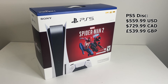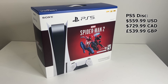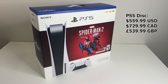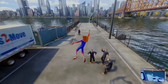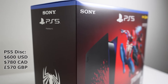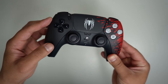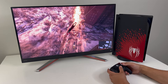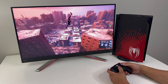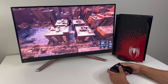This bundle costs $560, so $60 more than the standalone console, meaning you're only saving about $10. For $40 more, you could get the special edition PS5 with the Spider-Man 2 faceplates, a special controller, and the full game included. For me, that is a better bundle, so if you can find it in stock, consider spending the extra $40.